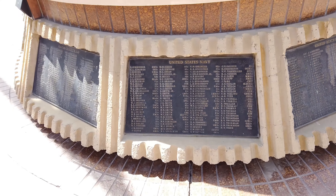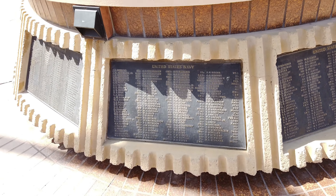Down here is the name of all the dead, all around through here.